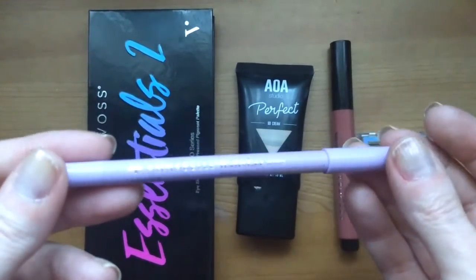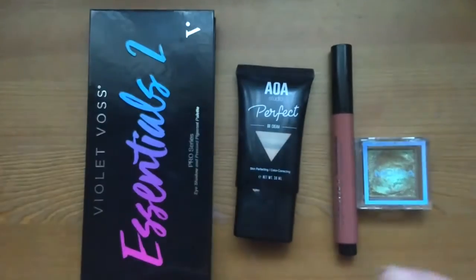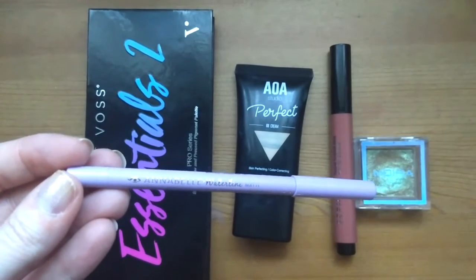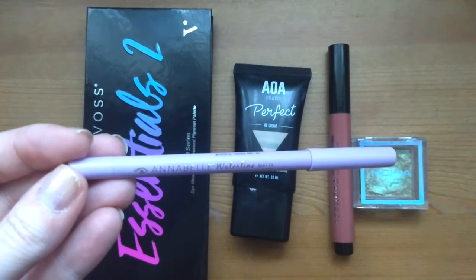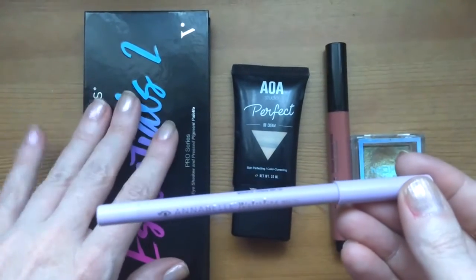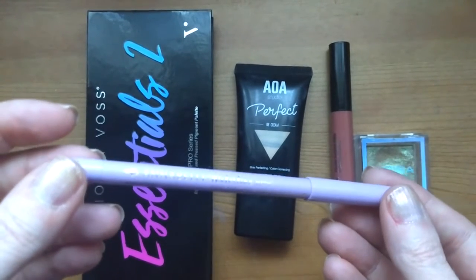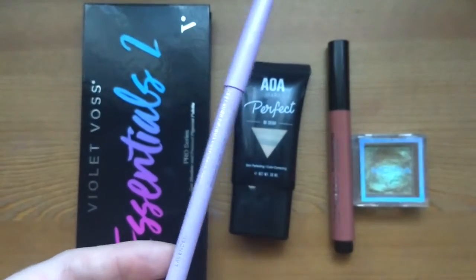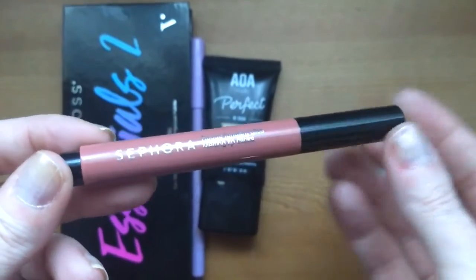Next is the Annabelle waterline eyeliner in the shade Lavender — a really pretty light purple. My stash dive series has been a great way to use my colored liners. This is actually the color I was reaching for a lot with the Magic Mini palette, and because of the shades in my current palette and my single mingle palette, I think I'll get really good use out of it.